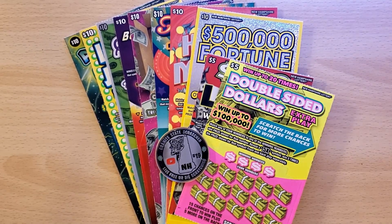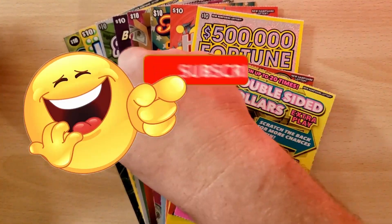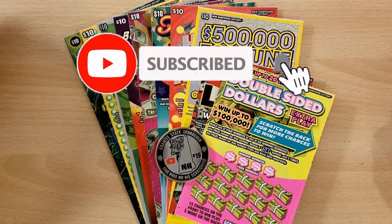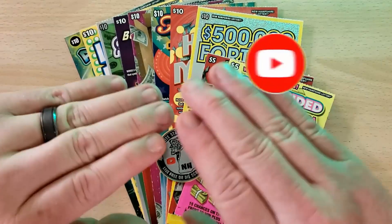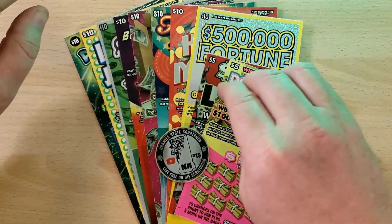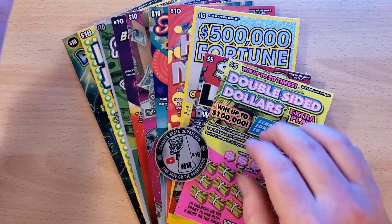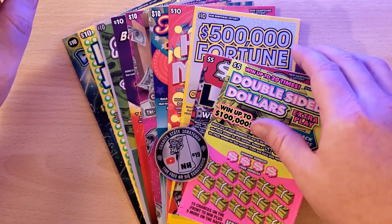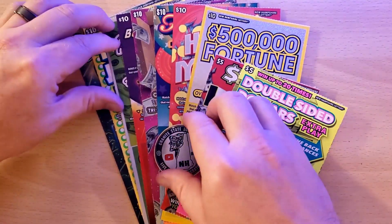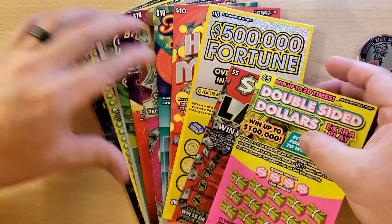How's it going everyone, Granite State Scratcher here with another video. Today I have a hundred dollar session — I went to my honey hole and got one of every ten dollar ticket they had, ending up with nine of them. To make it an even hundred, I grabbed one of each of the two five-dollar tickets on the ends. We're going to scratch the fives first and move on through all the different tens.